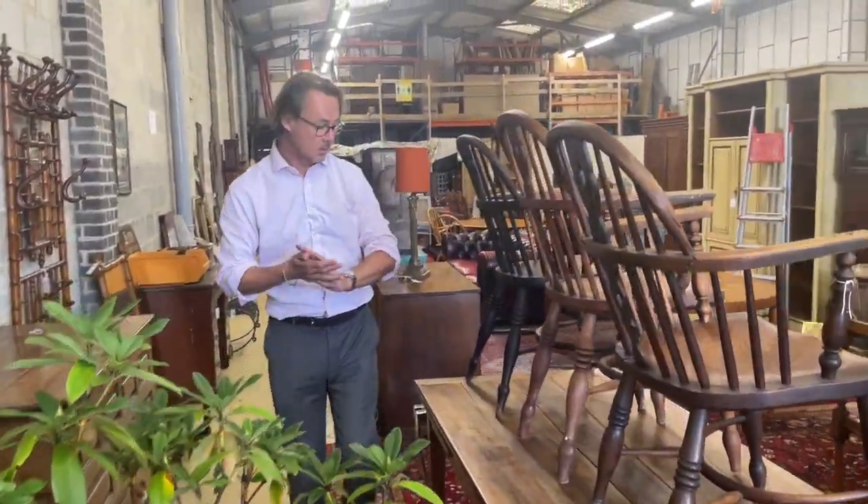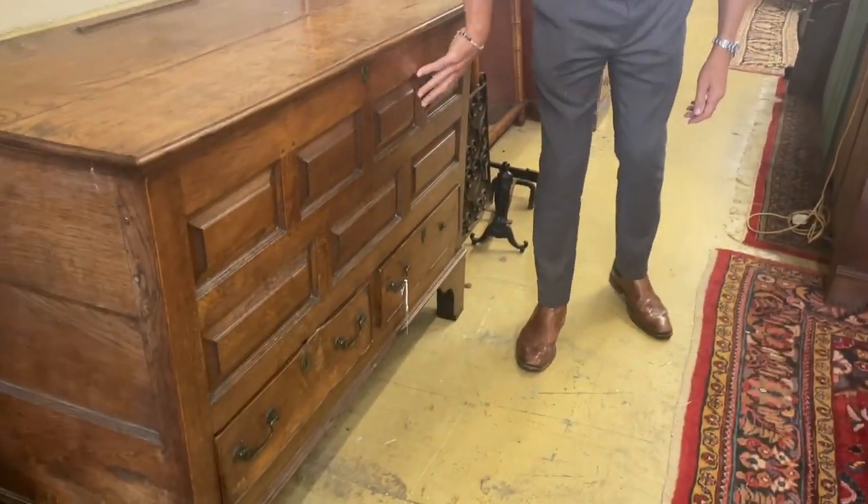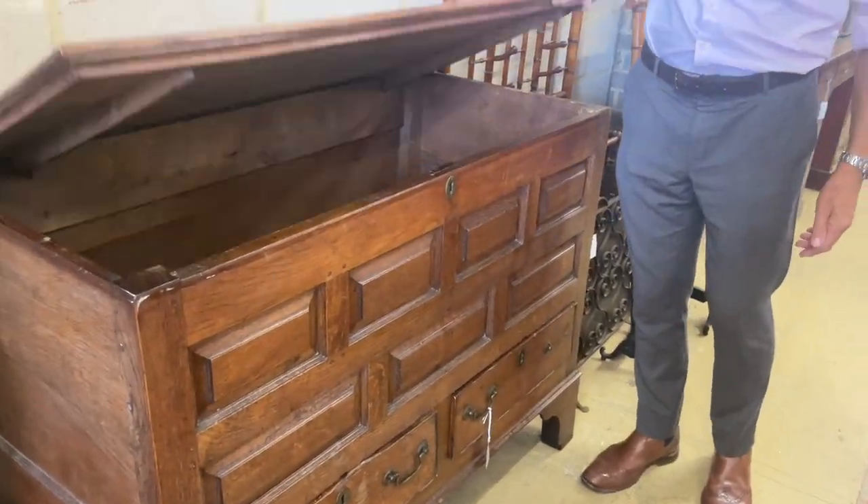Don't go too far squeezing past the rather large rhododendron in a pot, lot 1110 - that'll be out for spring. Carrying on, there's quite a smart mule chest there with some panelling to the front, colour's not too bad.